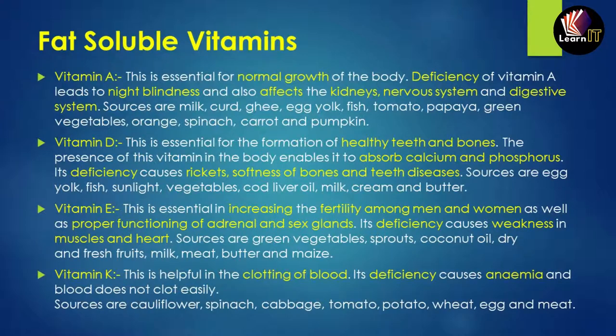Vitamin D is essential for the healthy formation of teeth and bones. It helps to absorb calcium and phosphorus in the body. Its deficiency causes rickets, softness of the bones, and teeth diseases. Sources include egg yolk and fish.